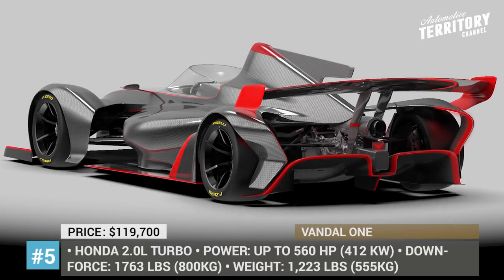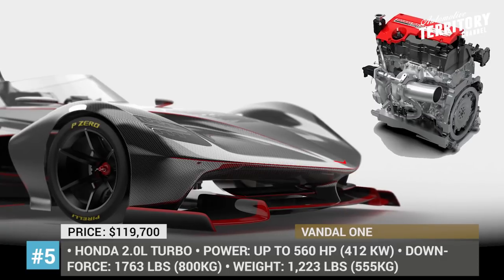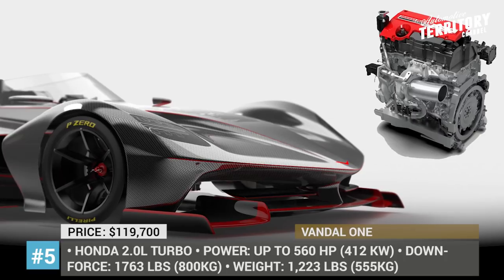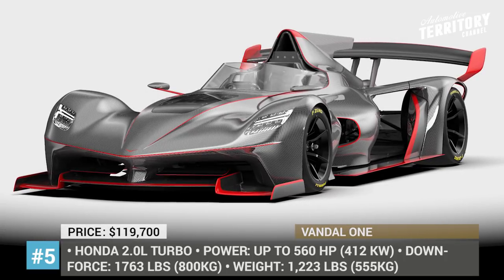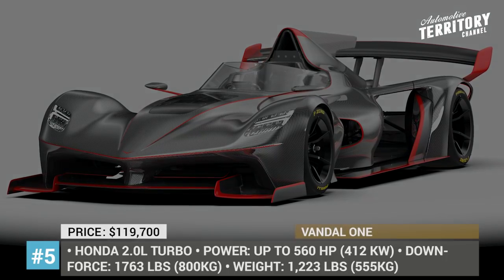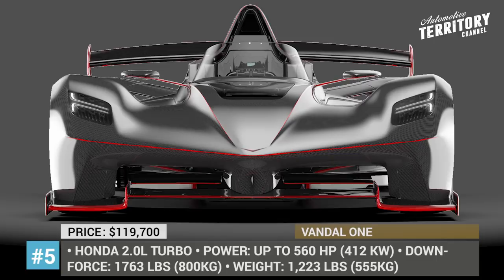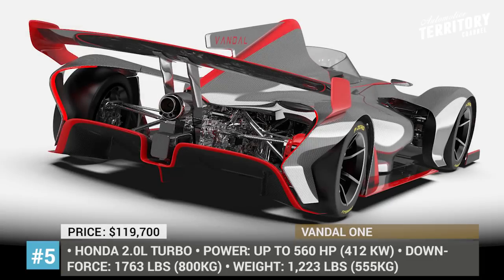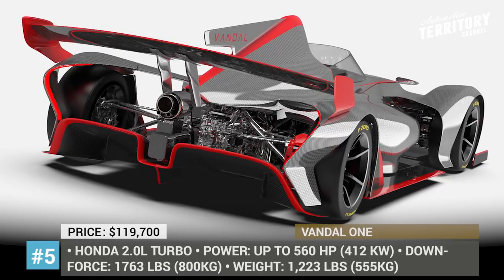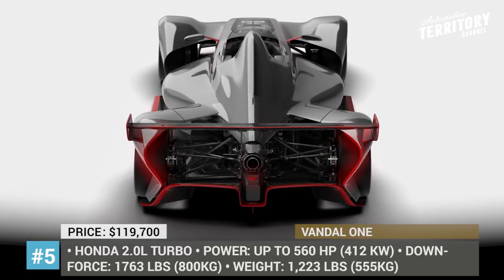Vandal One. One of the most recent additions to the track car family is the One, the first automobile produced by American company Vandal Cars, set to challenge such beasts as the Ariel Atom 4 and BAC Mono. The model weighs just 1,220 pounds, thanks to its carbon fiber monocoque and body. It is powered by a 2.0-liter turbo engine borrowed from the Honda Civic Type R paired with a 6-speed full sequential gearbox. In the base modification priced at $120,000, this powertrain delivers 340 horsepower. But if you are ready to pay extra, there is a more hardcore version called the One R that makes 560 horsepower.